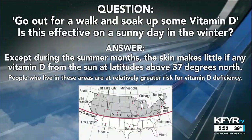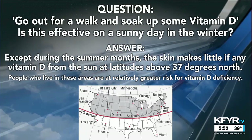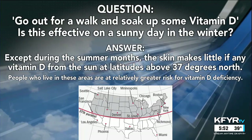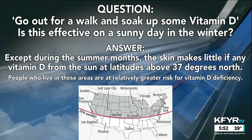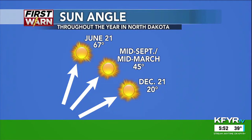Well, the answer is, except during the summer months, the skin makes little, if any, vitamin D from the sun at latitudes above 37 degrees north, which is where we are. People who live in these areas are at a relatively greater risk for vitamin D deficiency in the colder months.